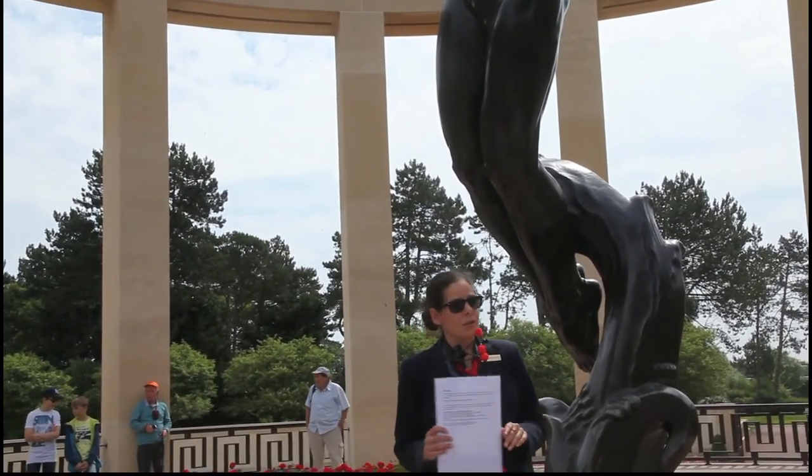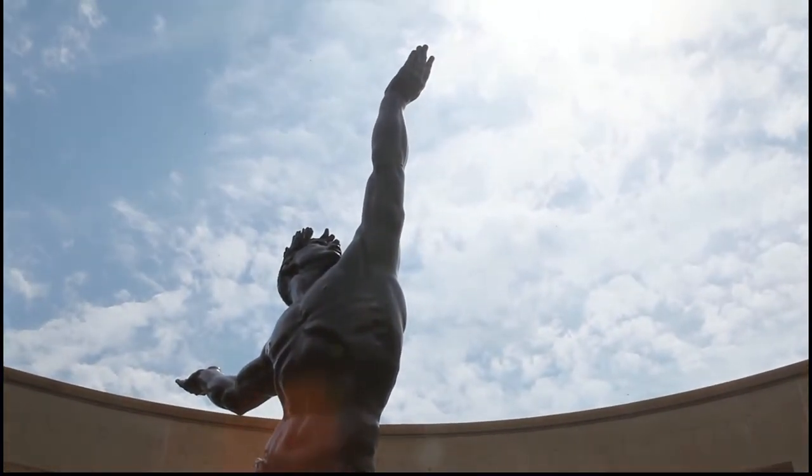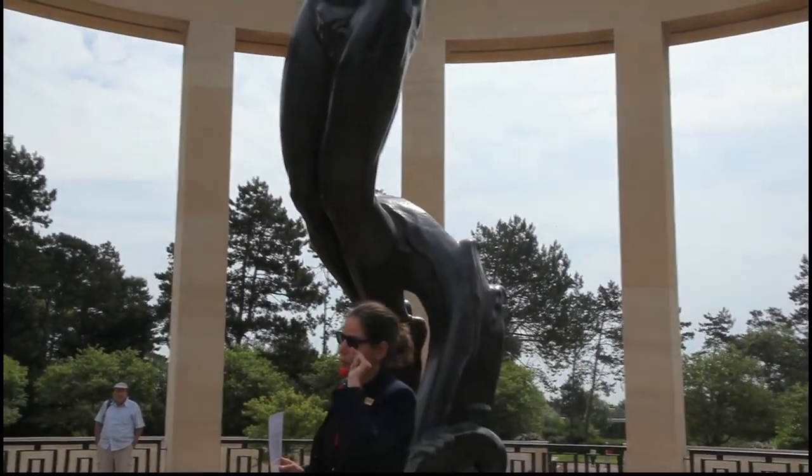Therefore, the statue in front of you, carved by Donald De Lue, represents the Spirit of American Youth Rising from the Waves — reflecting the average age of 24 years old in the cemetery.